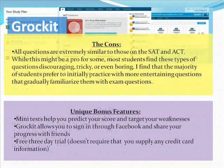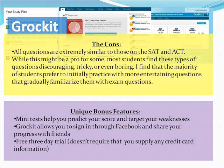Some of the cons: all questions are extremely similar to those on the SAT and ACT. This might be a pro for some, but in most students I've worked with, these types of questions can be discouraging, tricky, or even boring — especially for more advanced students. I find most students prefer to initially practice with more entertaining questions that gradually familiarize them with the exam questions. The SAT is meant to be grueling, long, boring, and tricky — they want to exhaust you so you make careless mistakes. You definitely want to practice the exam format, but when working on content, it's better to have a little more enjoyment.